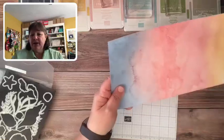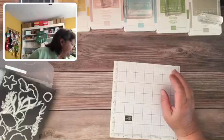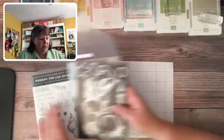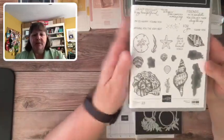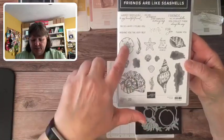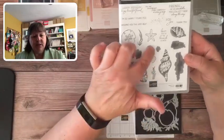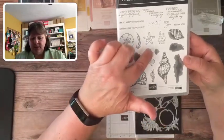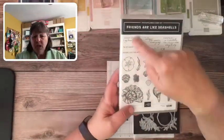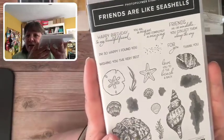Here is the stamp set — it's got lots of great images and the majority can be cut out with the dies. They have great words as well, really cool words. Check out your mini catalog for that.